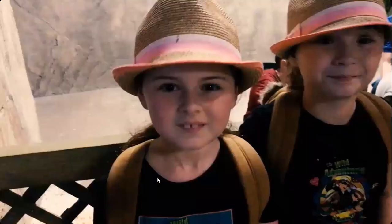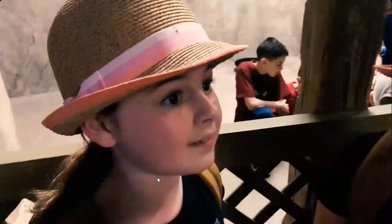This place is awesome. I love it. It's so deep. And I can't wait to see what we're going to do here next. Cool.